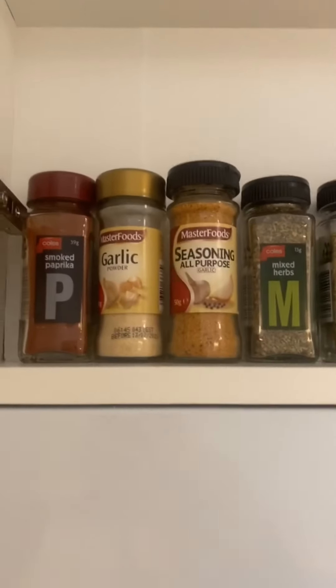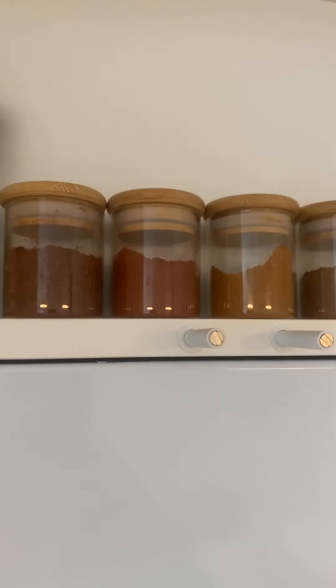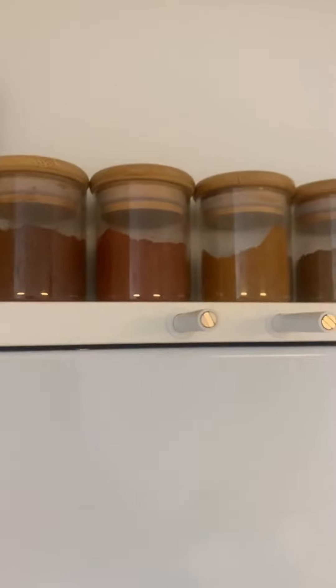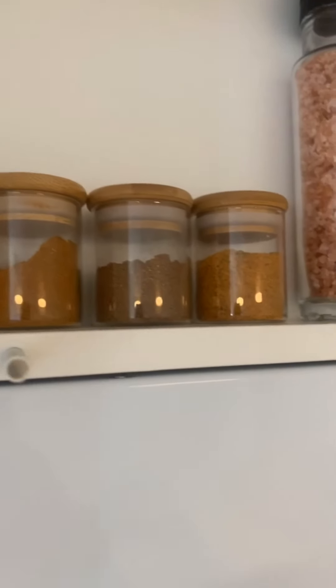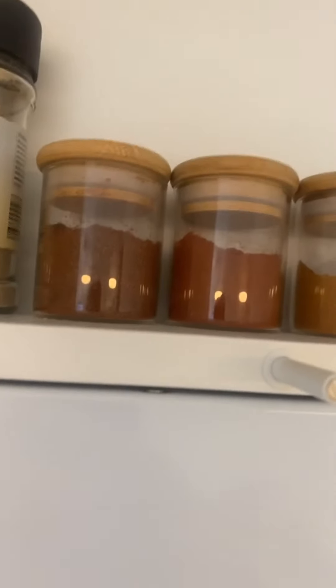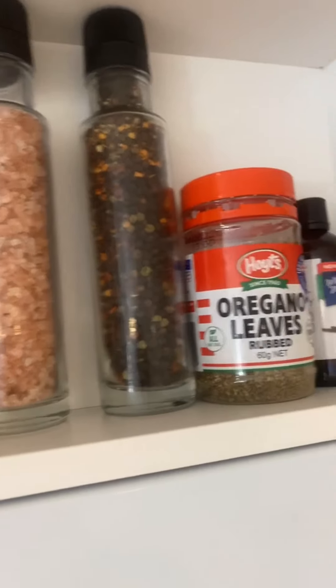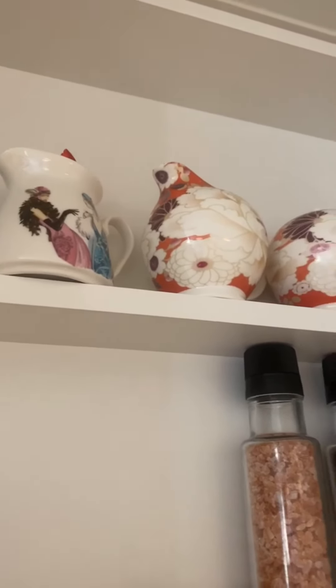When my dad comes over, this will be his favorite section — he loves his spices. These jars are from the Bulk Food Store, where you can get rice, oats, snack foods, spices, and even some body products. Really friendly staff with a great variety. Thank you Joanna for my salt and pepper shakers — I use them every day. Up here we also have some platters: Nonna gave me the middle one, and the girly ones were from Shane's gran who passed away recently. I wanted to keep them.